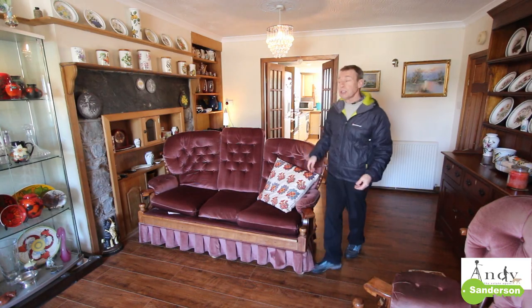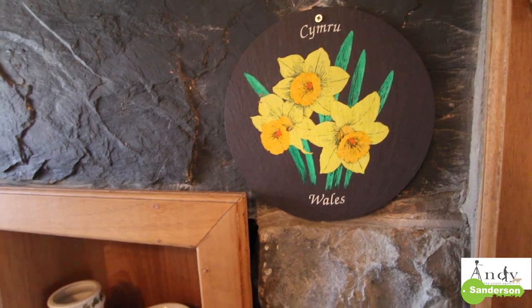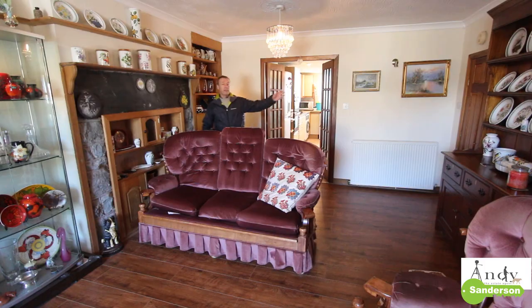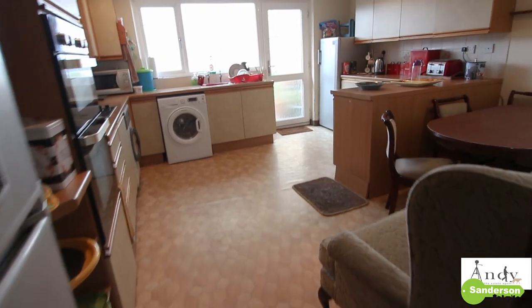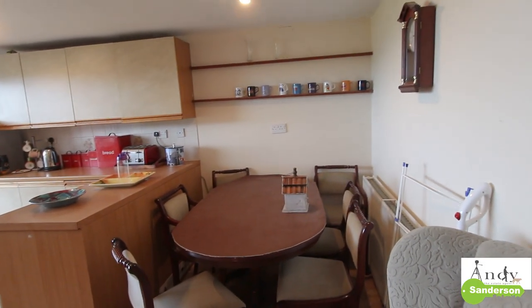At the other end of the lounge there's a dining area with this big old fireplace which has had a unit built into the inglenook area. Over on my left there's an understair storage cupboard and then these two doors open through to the lovely big extended kitchen which has got room for another table in here if you want to use it for dining too.